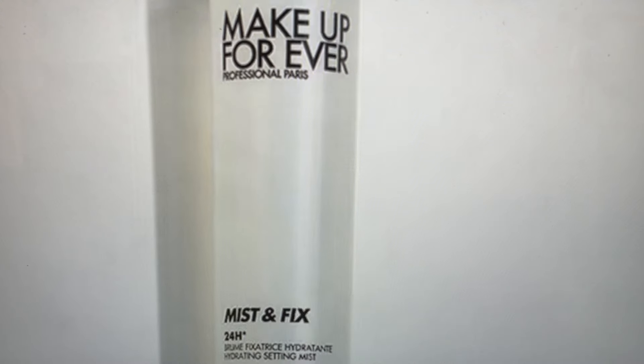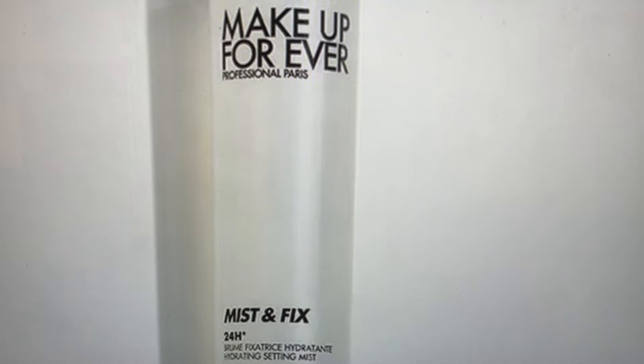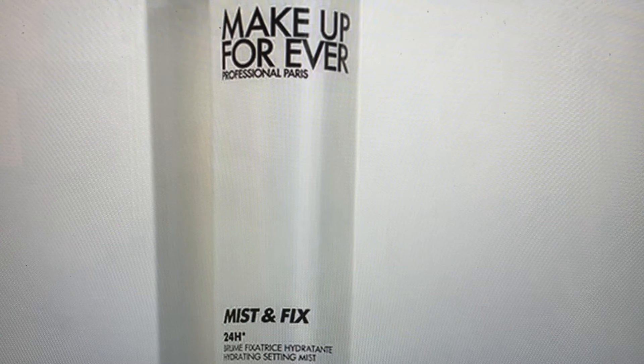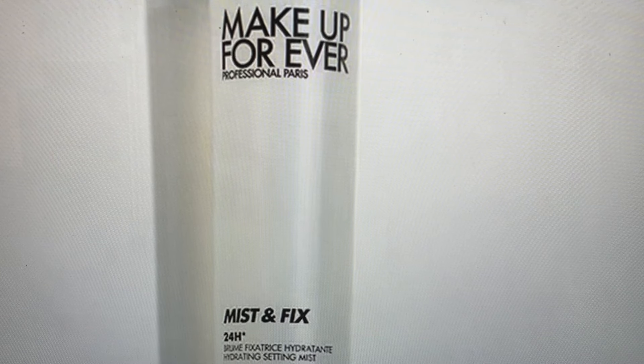The next item confirms to me that Makeup Forever is now part of Ipsy — this is their Mist and Fix, a 24-hour hydrating setting spray. It's an alcohol-free micro-fine mist infused with hyaluronic acid and aloe vera. It sets your makeup, enhances radiance, and provides a burst of hydration for a full 24 hours. It's lightweight, non-sticky, and creates a water-resistant, sweat-proof barrier. Makeup Forever has always been a pro-focused brand that became more available to beauty enthusiasts, and this is a product I am in love with.